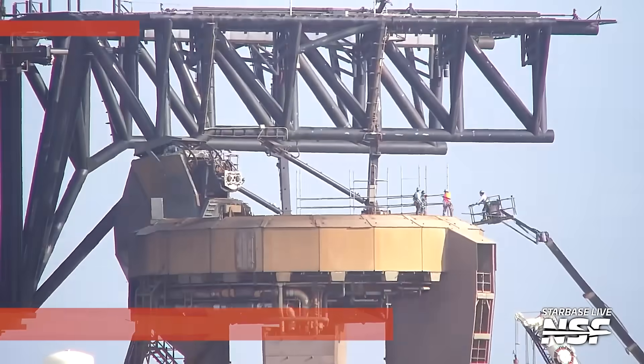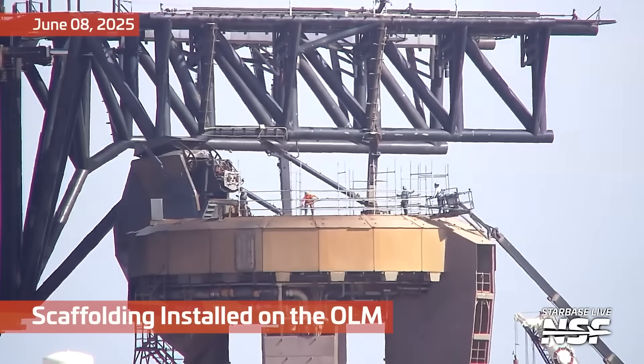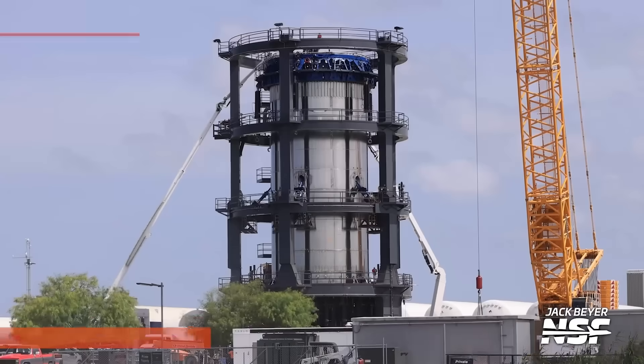Look, the grid fin's turning and it's moving inside the bay there. We'll keep an eye out to see if it gets its hot stage ring and, of course, when it rolls out for launch.